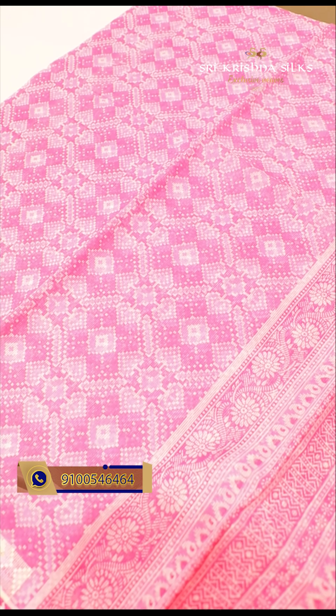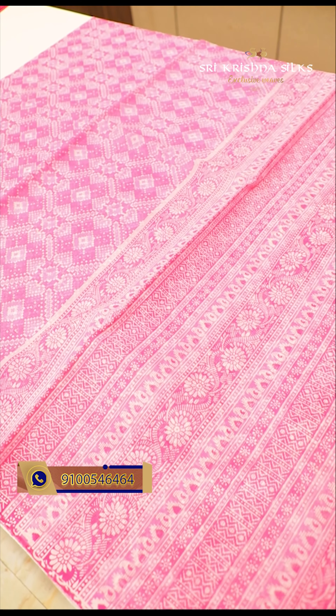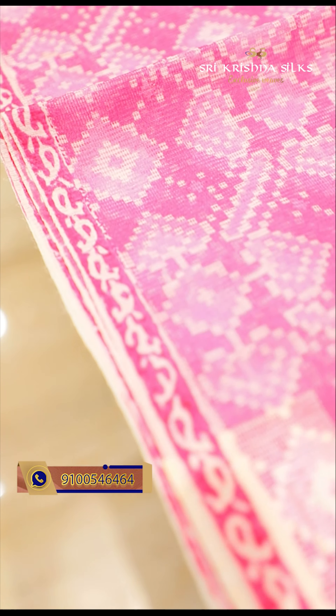A pink saree — my personal favorite color. The body has a white shade, with a very small and beautiful border in mango design. The pallu also has different concepts with flowers and mango design. The blouse has a white background with a pink floral pattern. The price of this is 830 rupees.